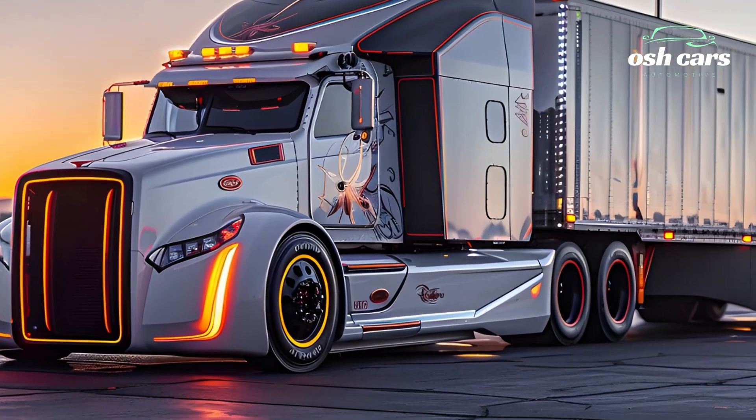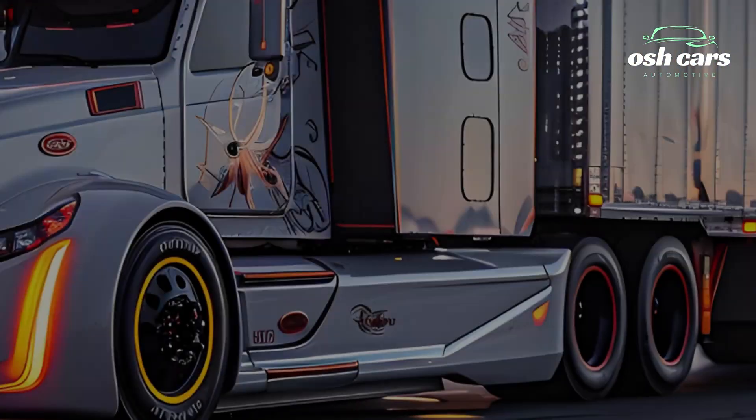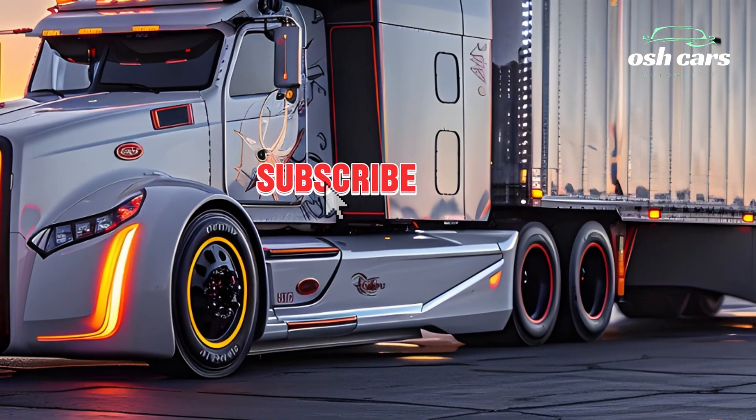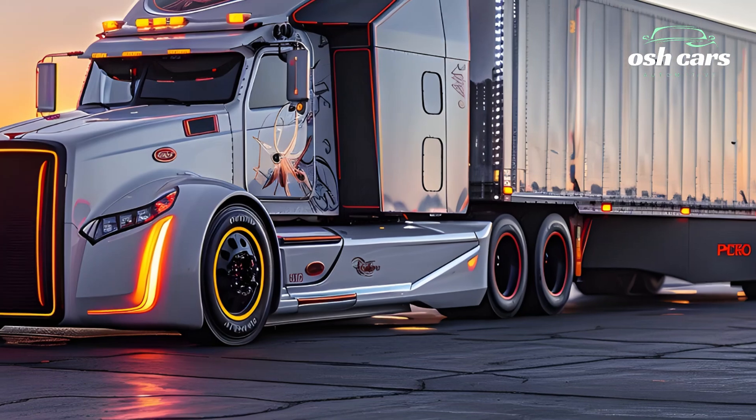Under the hood, the 2026 Peterbilt offers a powerful yet fuel-efficient engine lineup, including next-gen clean diesel, hybrid-electric, and fully electric powertrains.